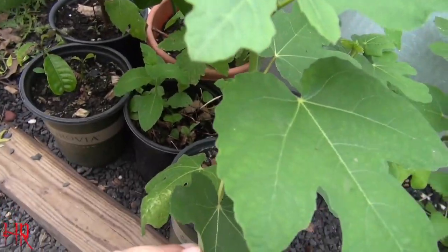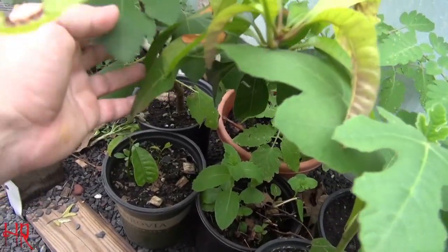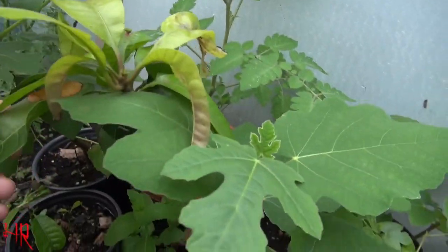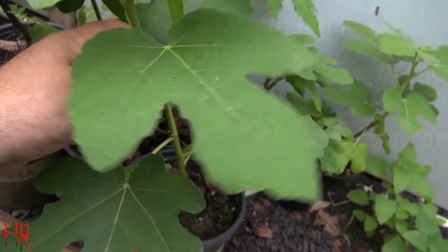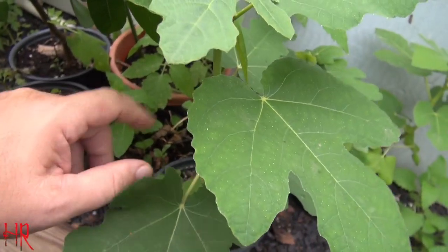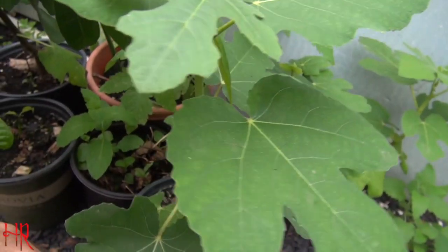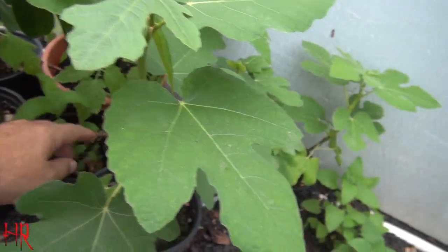My fig trees are doing good but they need to be repotted - just like everything else I'm running out of time. I got rid of the apple tree that was up front, so there's a big pot coming available. I could probably plant three or four of these fig trees - I've got four of them. Maybe I'll put one or two in that big pot, keep it in here for the winter, and find a home for the other two. Once they drop their leaves they don't really need sunlight anymore - they just need to be out of the cold.